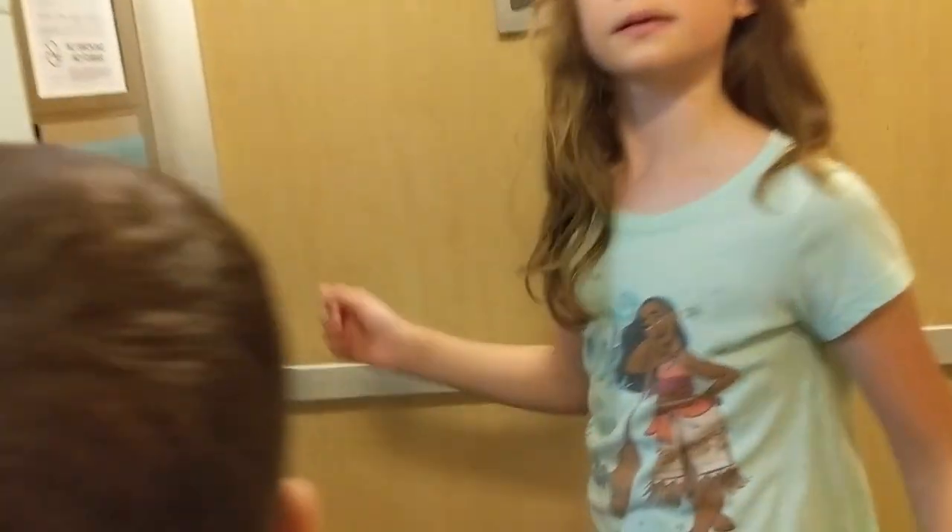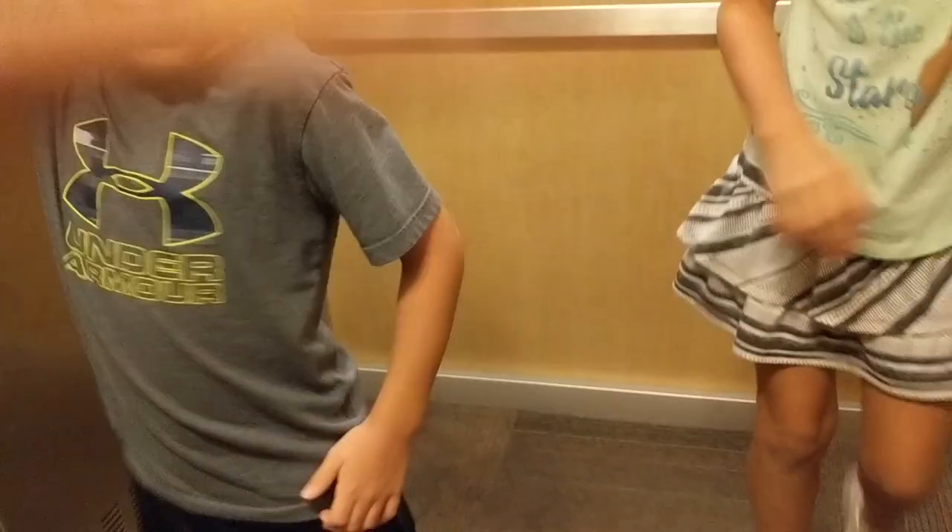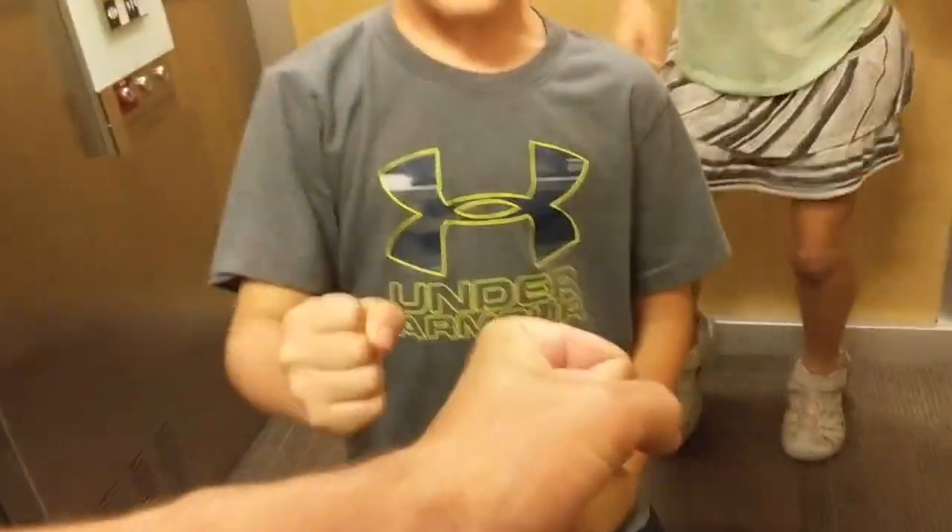Go on in, number one. Dance party in the elevator! Rock, paper, scissors, shoot. Oh yeah — rock, paper, scissors, shoot. Rock, paper, scissors — you got me twice! Rock, paper, scissors, shoot — boom. Ha-ha, I've won.